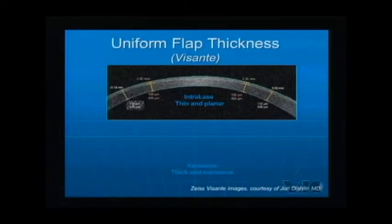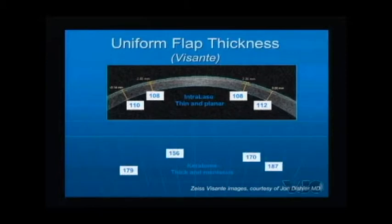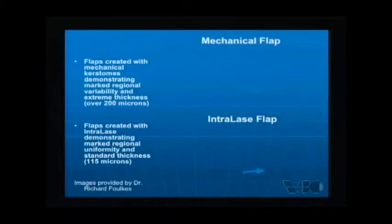The Visante scans show us that if we look at the difference between a microkeratome flap and an IntraLase flap, with the keratome we get a deep cut in the periphery that comes up centrally. Whereas with the IntraLase, it's a very uniform flap — thin and planar. That makes a big difference in how the flap lays down.